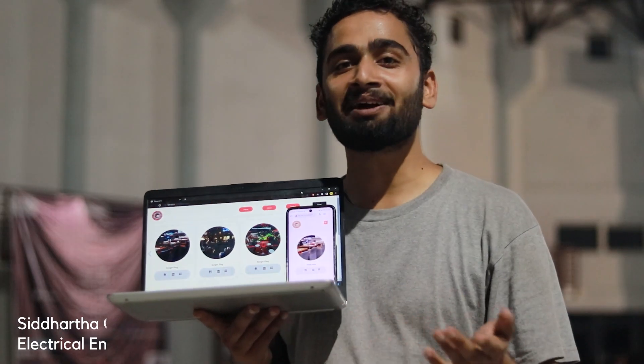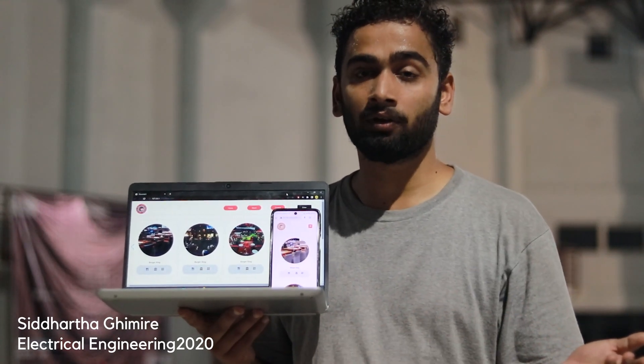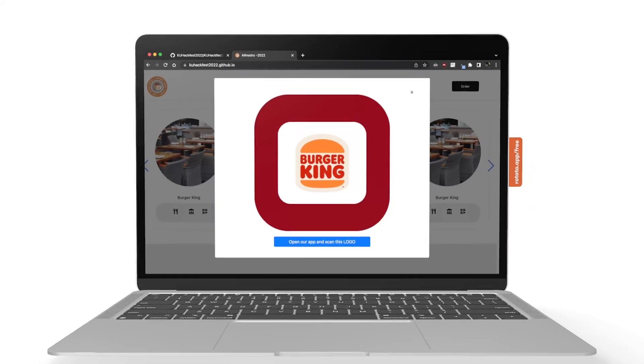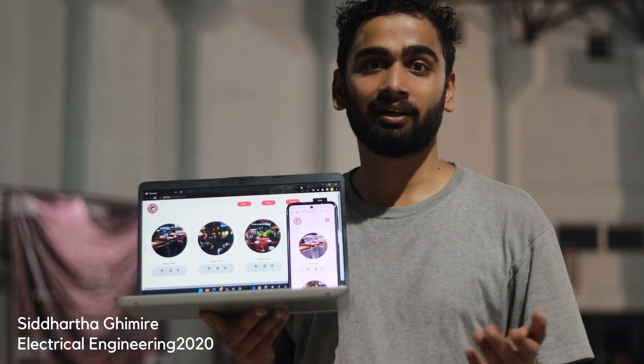The primary target we are serving is restaurants, and there are multiple ways to use this app. Whenever you are at home, open our website, find the restaurant you love, scan the logo on the website, and right there you are displayed with menus and food options to choose from.